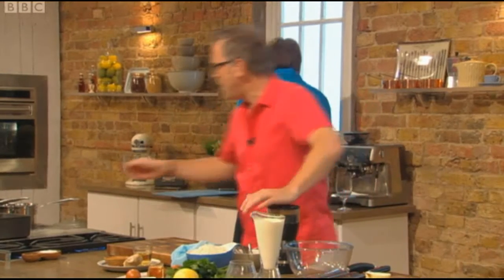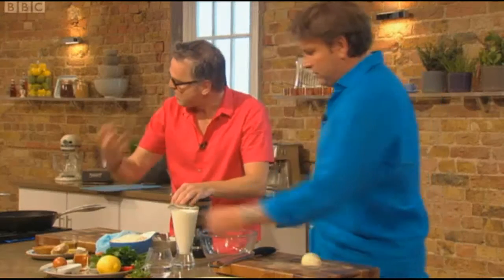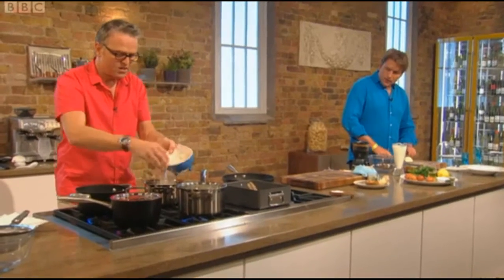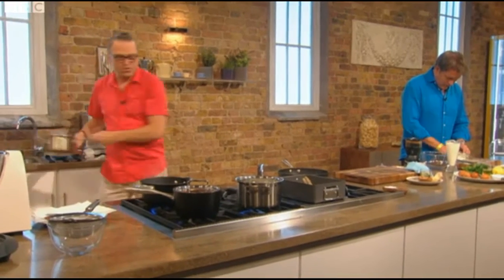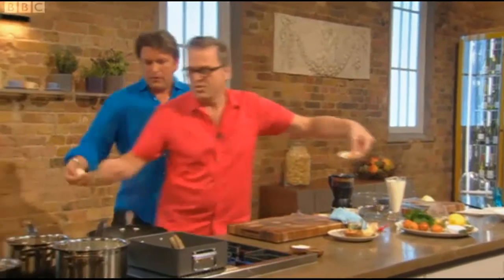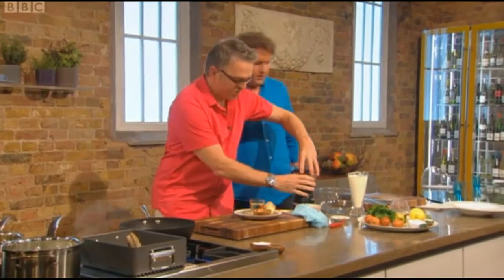We've got the basmati rice here. You wash it until all the milkiness, the starch goes away. So if you have it in water, you'll see that milkiness — you've got to keep rinsing it. The best way of doing the rice: if you've got one cup of rice, two cups of water, that's all you've got to remember. You bring it to a boil, put a lid on it, leave it for 20 minutes, come back and you've got perfect rice. Then turn the heat off.